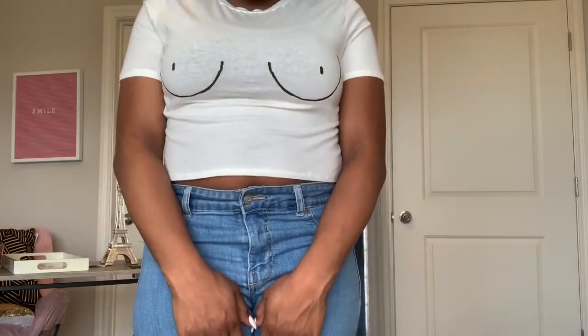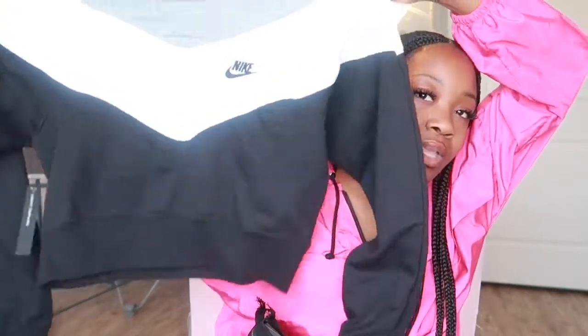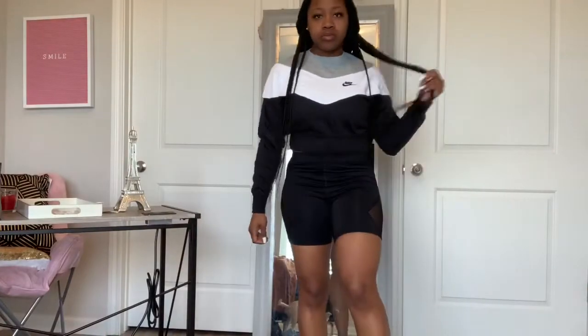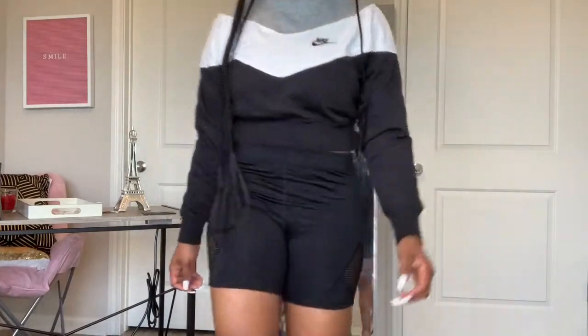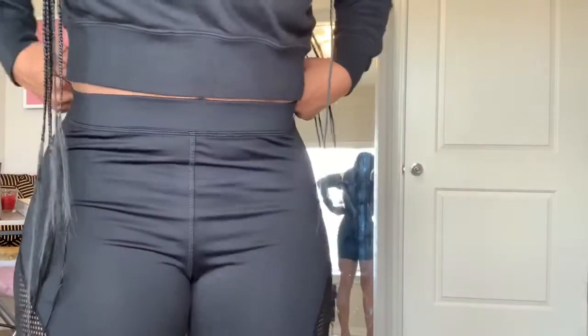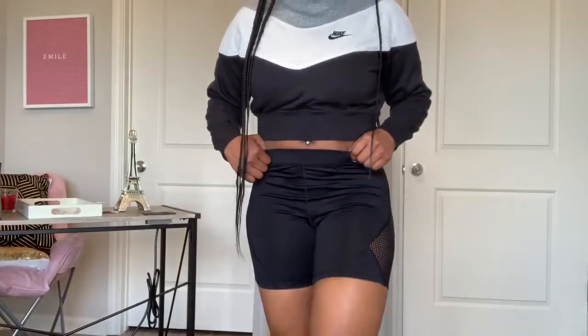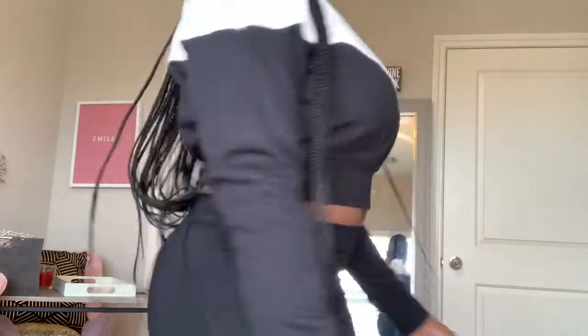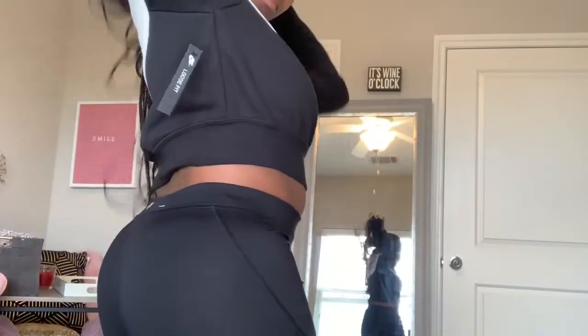This is a Nike crop top — my boyfriend actually bought it for me for Christmas. It's pretty cute; it has gray, white, and black detailing. If I was going to the gym I would wear it with some spandex to work out in, or if I was just out and about I'd wear it with some leggings, jeans, or spandex. It's really, really cute.